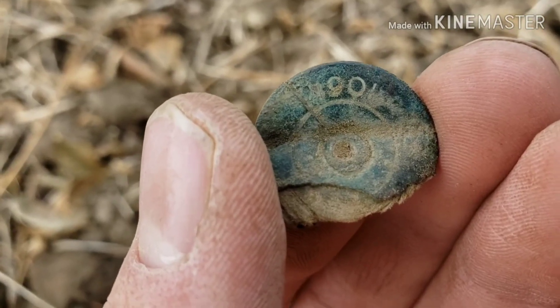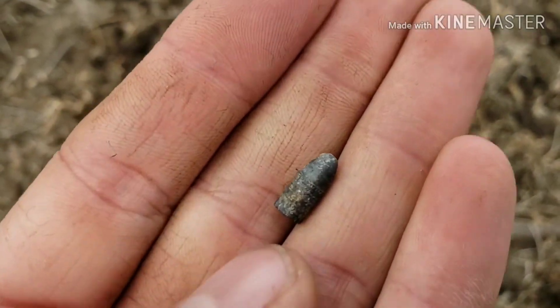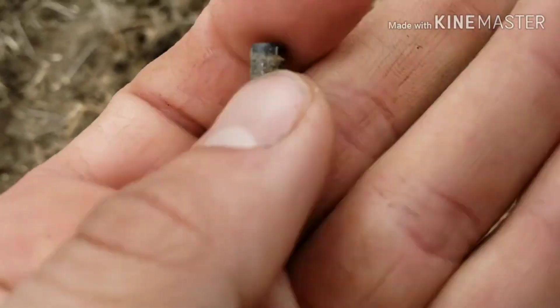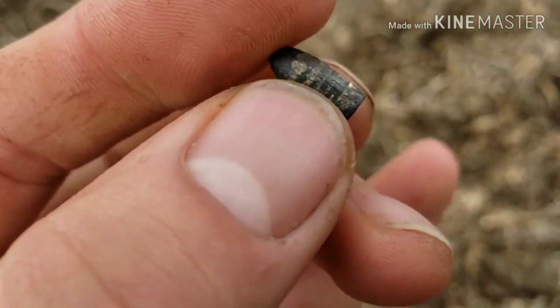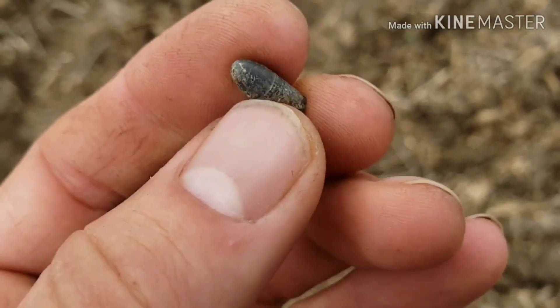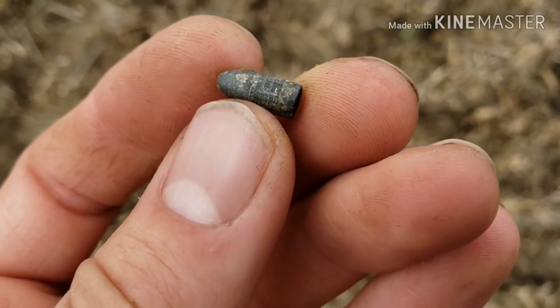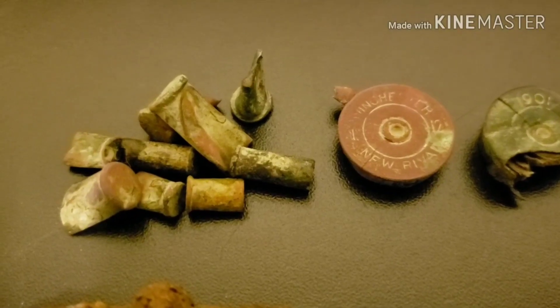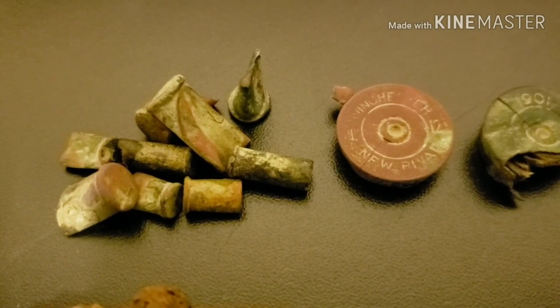We've moved on to a different field on the same property and I just pulled up this little bullet. I'm not sure on the age but it could be pretty old — it's smaller than a 22 — but either way I'll take it.